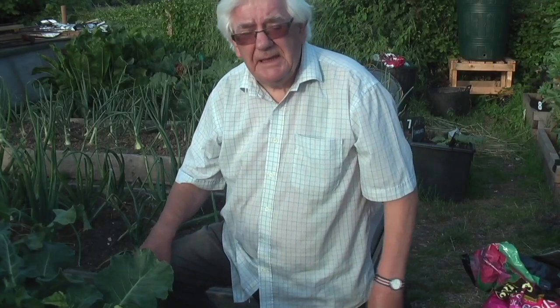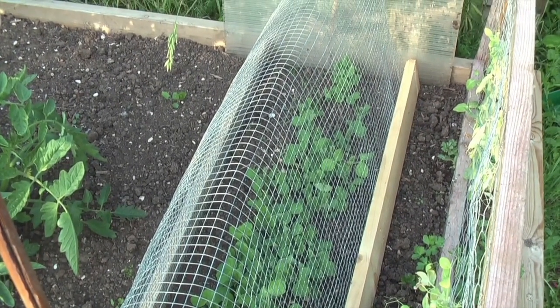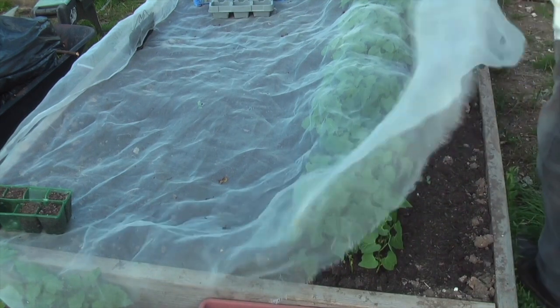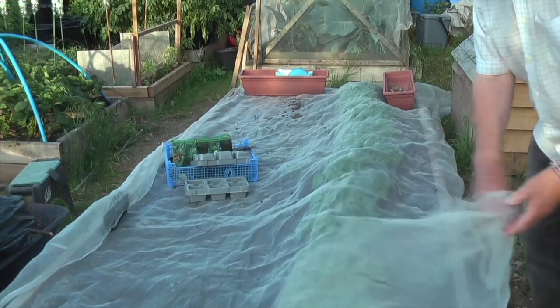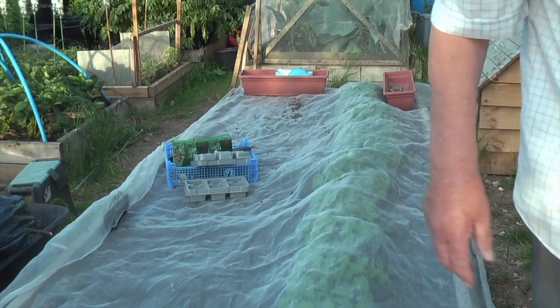Peas I sowed last week have come up and they're looking quite strong, so I imagine next week I'm going to have to put some more peas in. The mice have left me alone. And I've got to show you the French beans — they've really come on by leaps and bounds, and I think next week I'm going to be sowing the succession row. It's definitely the way to sow French beans.